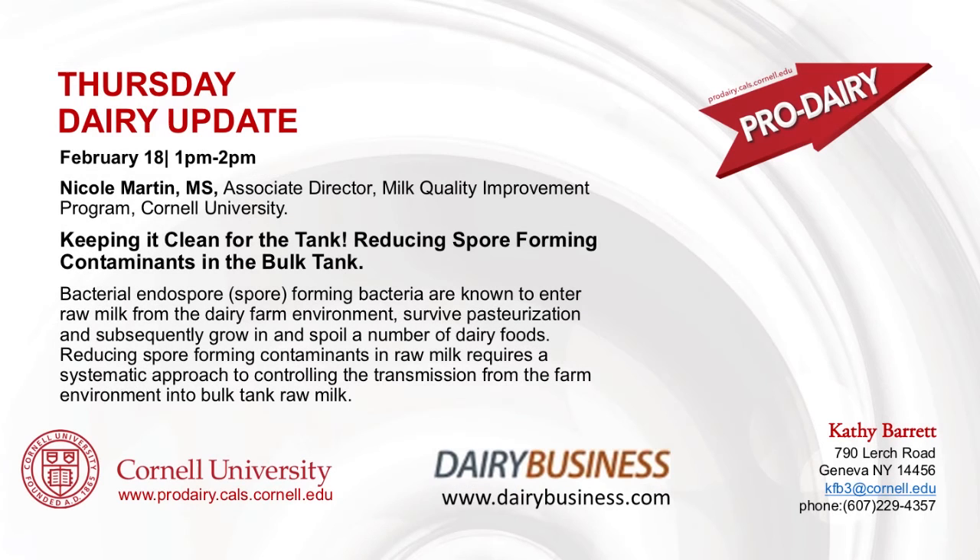Welcome to Thursday Dairy Update. This is Kathy Barrett with the Cornell Pro-Dairy Program. The Pro-Dairy Program, along with Eastern Dairy Business, is pleased to offer this webinar series. Today's webinar will be presented by Nicole Martin, who is the Associate Director of the Quality Milk Improvement Program here at Cornell University. Her presentation is on keeping it clean for the tank.